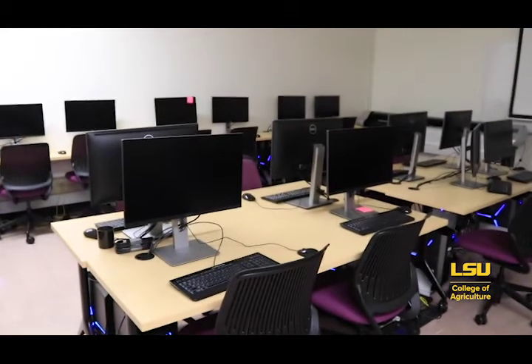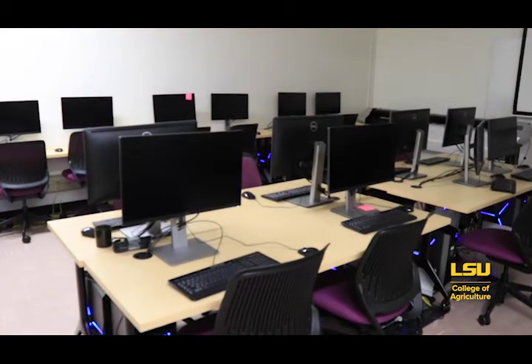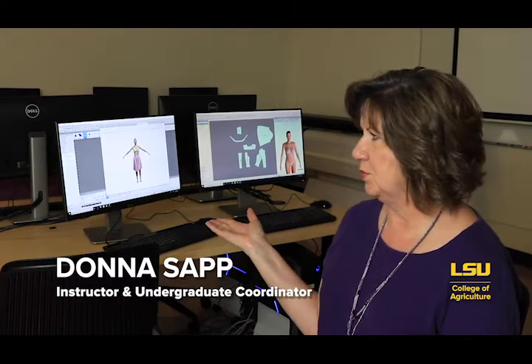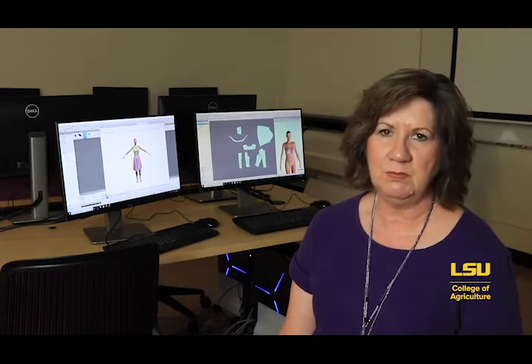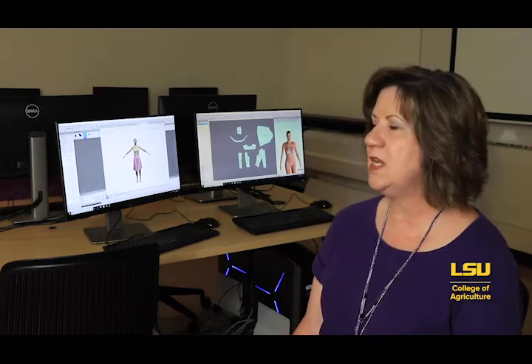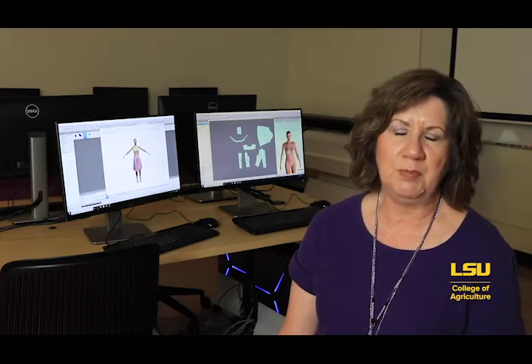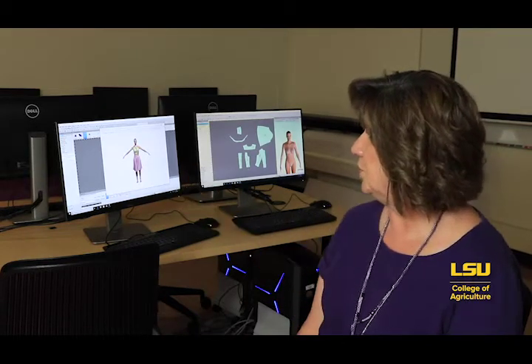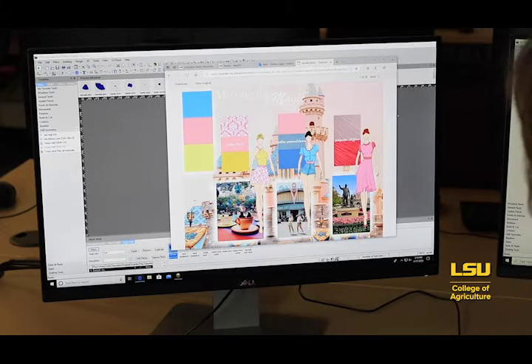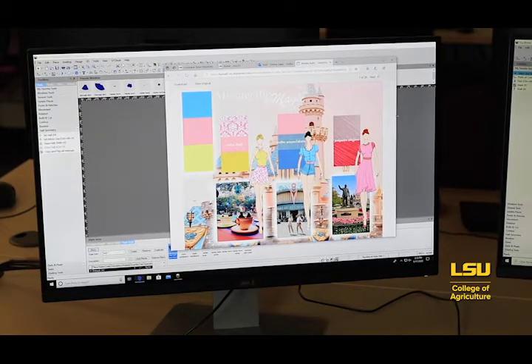Once the student has scanned their model, they'll take those measurements into our digital design classroom. This is the digital design lab, and in this lab we have 24 computer stations with OptiTex. OptiTex is an industry-specific software package that allows students to draft patterns — they can take their design ideas and actually turn them into a pattern by drafting it on the computer. The next step after scanning a body is to start the work of designing their garments.